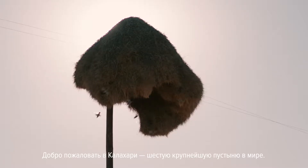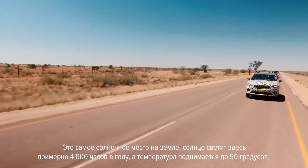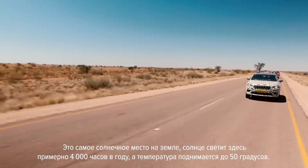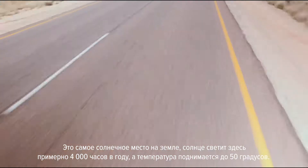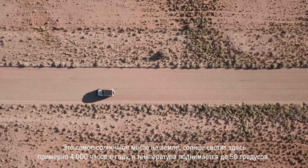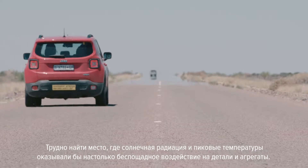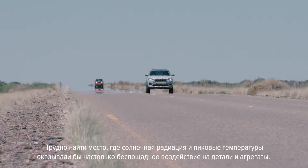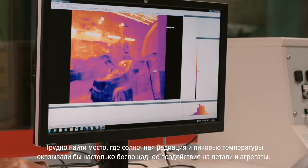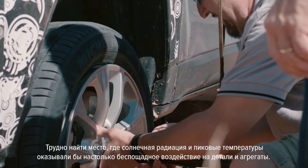Welcome to the Kalahari, the sixth largest desert in the world. This is the sunniest place on the planet, with about 4,000 hours of sunshine a year and temperatures reaching 50 degrees — a perfect thermal worst case in terms of levels of solar radiation and temperature peaks, creating a massive strain on all the car's systems.